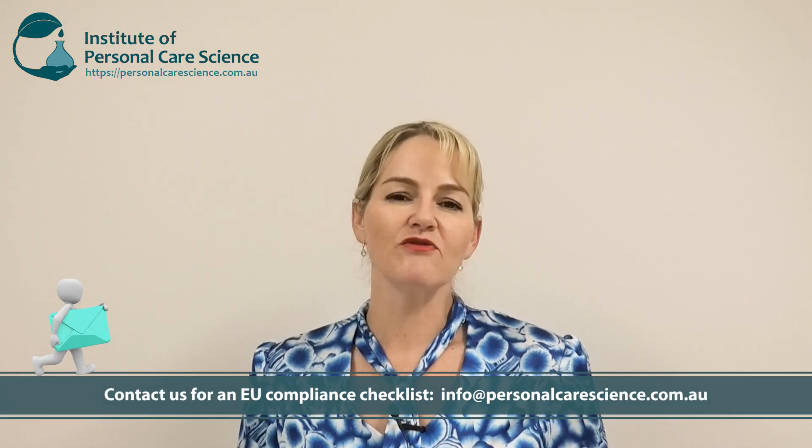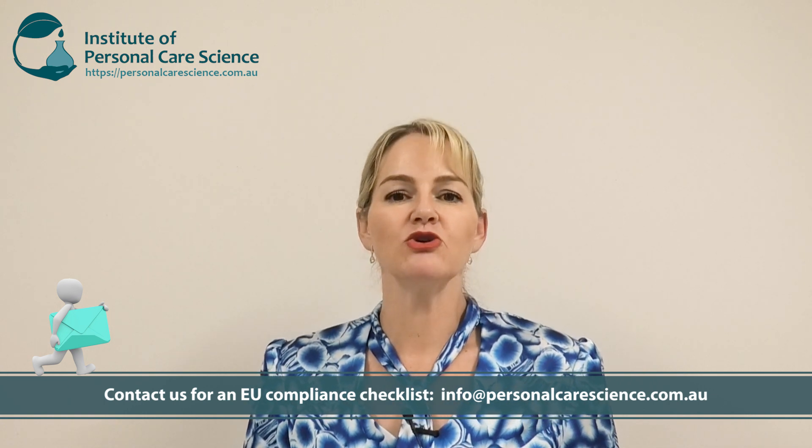In the EU, there is a very well-defined set of regulations that you must comply with. In this video, I'm going to take you through the various regulations you need to comply with. We've got some great resource tools you can access from this video, and of course we've got further training options so that you can learn to take care of your compliance requirements yourself, even when you're a really small brand.